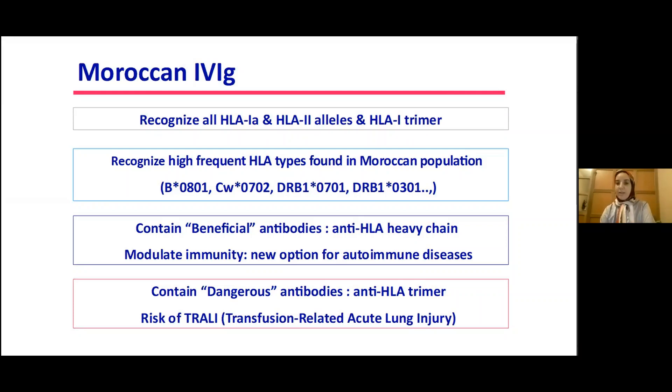They also contain dangerous antibodies, which are anti-HLA trimer antibodies that may pose a risk of transfusion-related acute lung injury (TRALI).